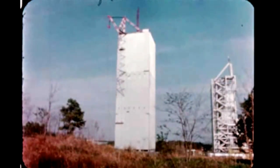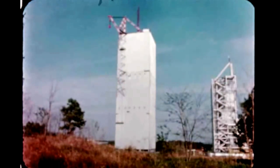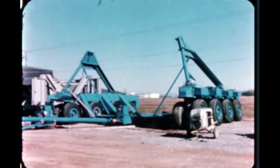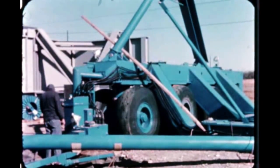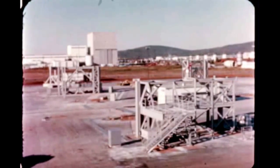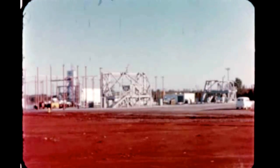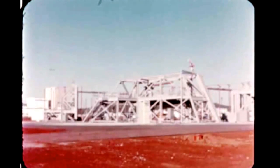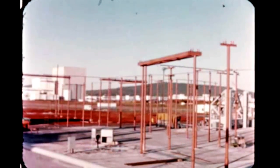The construction phase of the Saturn V dynamic test stand at Marshall is complete except for installation of small items such as bracketry and grating. Components of the second S-1C transporter delivered by Fruhauf of Los Angeles in early November have been assembled at Marshall. At the Saturn V ground support equipment test facility, construction is virtually complete except for installation of cryogenic lines; all technical systems equipment has been delivered and installation is about 50% finished with completion due in January. Overall construction of the Saturn V barge dock and loading facility on the Tennessee River is practically complete.